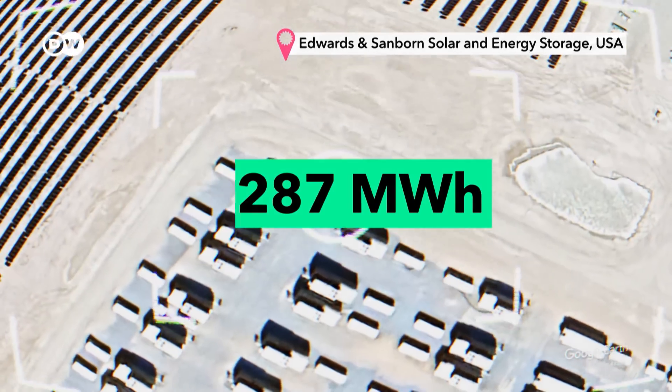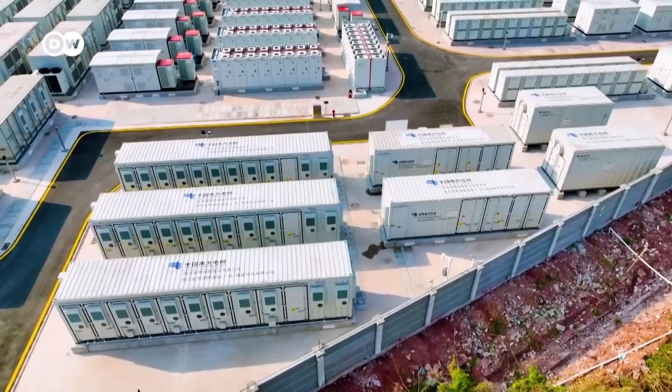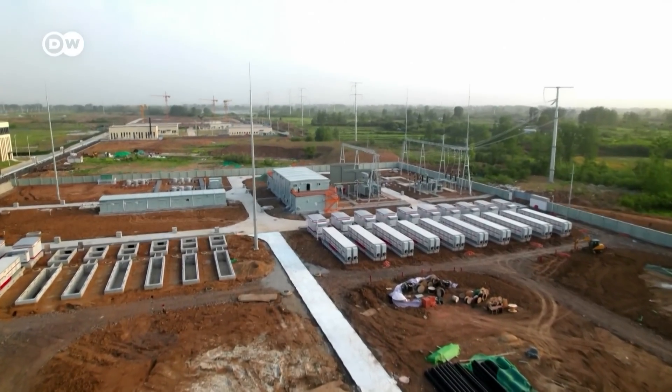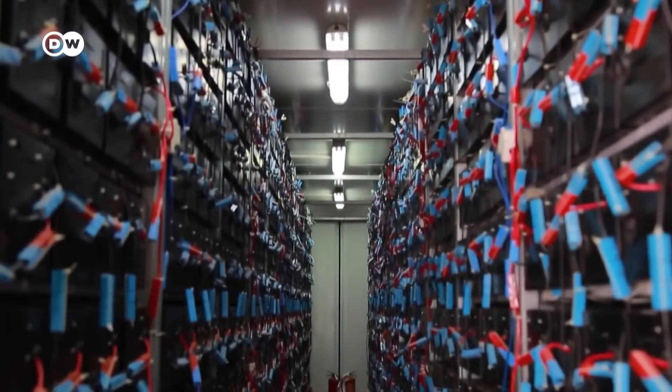The driving force behind the growth in grid storage batteries is China, as they're deploying the most and also producing the most lithium-ion batteries in the world. China had identified early the value and the use cases for lithium-ion batteries. So they spent many, many years developing the technology, scaling up manufacturing. And also, it's an industry that has received a lot of support from the government.